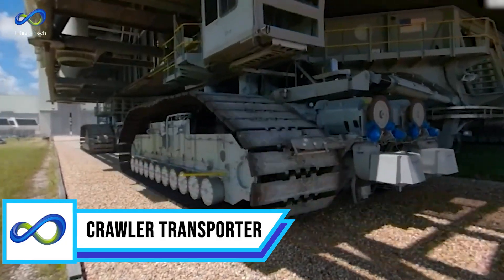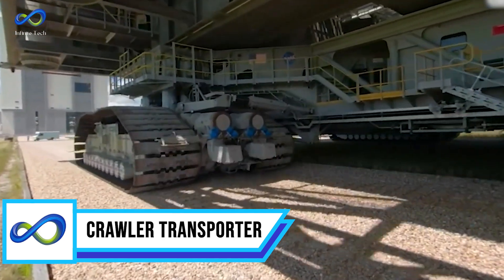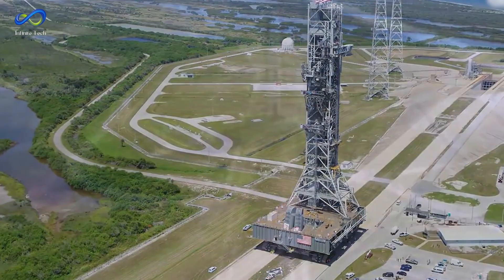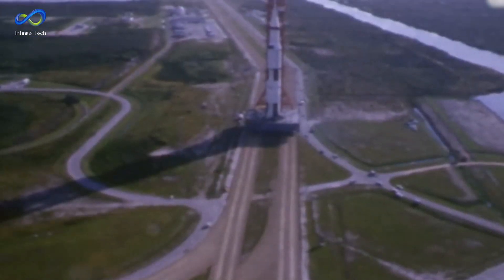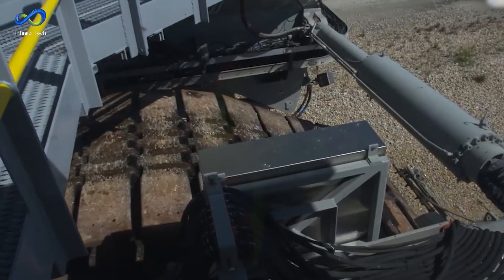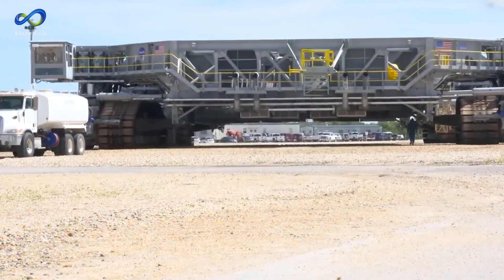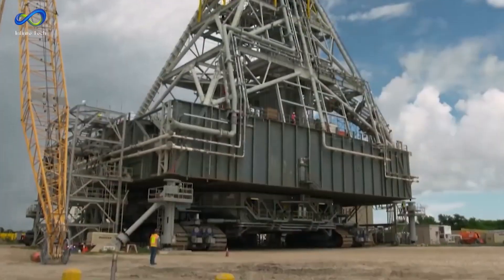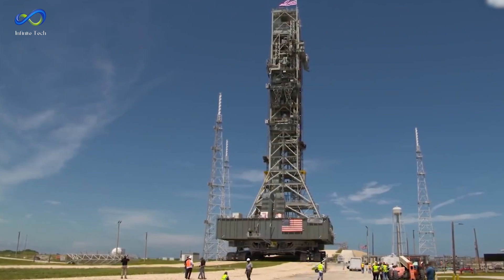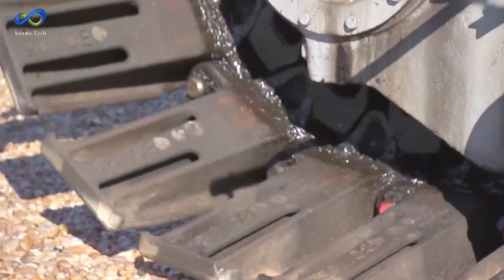Next up, we have the crawler transporter. In 1965, NASA constructed its first-ever conveyor belt to transport rockets and spacecraft to the launch pad. This colossal machine had two V-16 diesel engines, each packing an impressive 2,750 horsepower. The entire contraption weighed a massive 3,000 tons. With great power comes substantial fuel consumption — this machine guzzled 477 liters of fuel per mile, emphasizing the hefty operational costs associated with its usage.